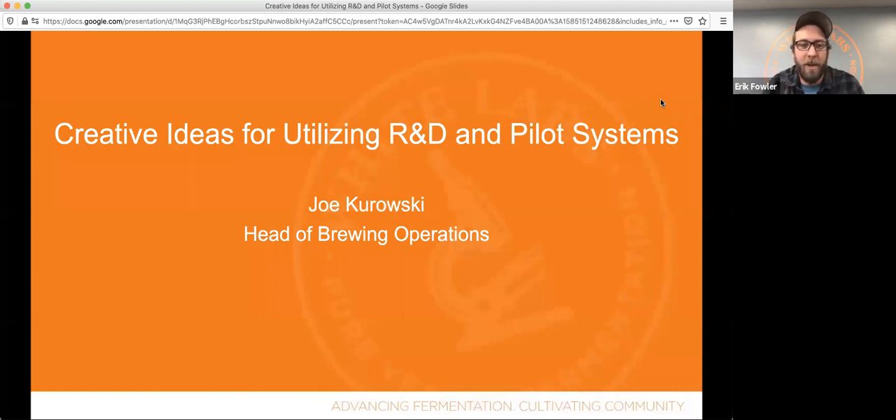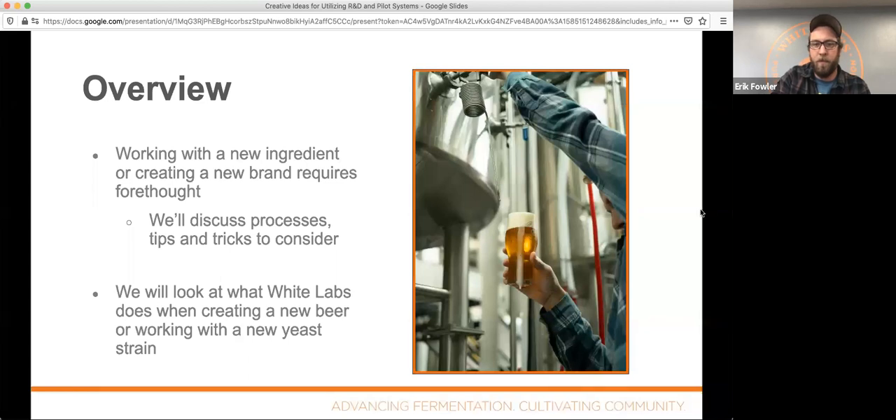My name is Joe Kurowski. I'm the head of brewing operations at White Labs. I've been here for about seven years. We basically are an R&D brewery, so it kind of makes sense for me to give this. What we're going to be talking about is what we do as an R&D brewery when we're working with new ingredients, especially yeast. We're more familiar with the yeast side of the brewing process here at White Labs, but a lot of these tips and processes will cover any new raw material or new beer being brewed.